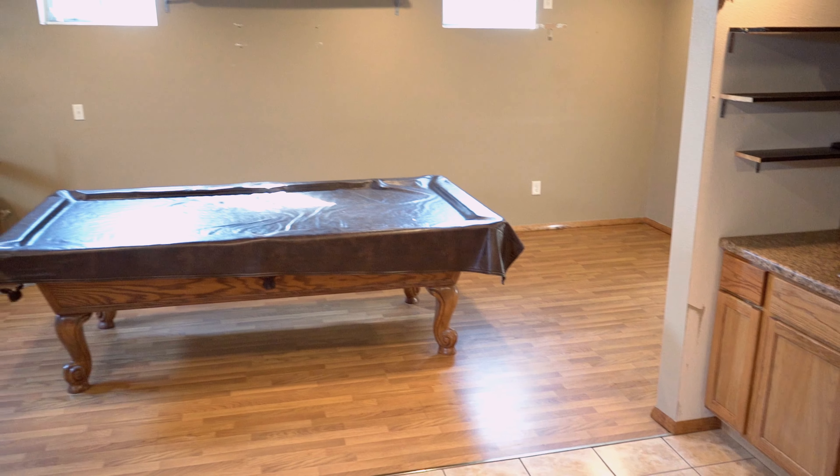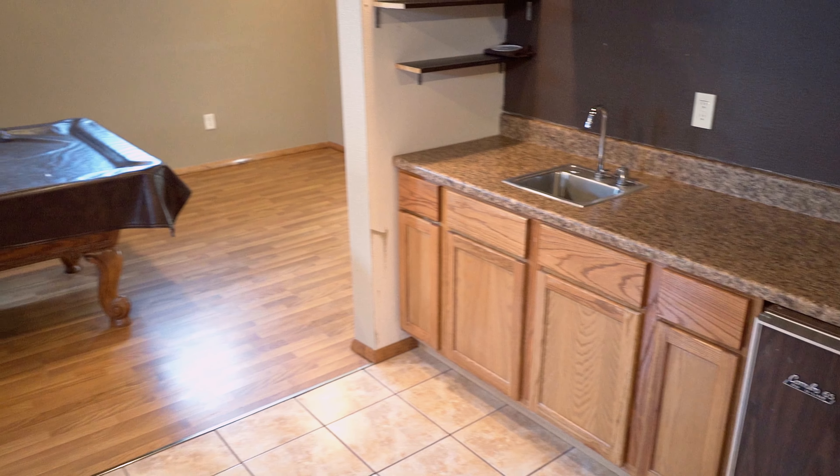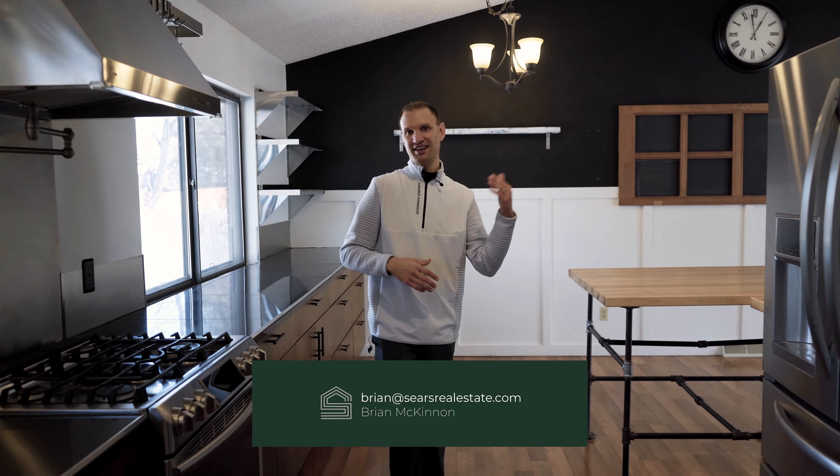This basement also comes fully equipped with a mini kitchen and wet bar — it has a mini fridge and a sink. If you love this house and you're looking for similar homes, I would love to help. All you have to do is give me a text, call, or email and I will make sure to set that up.